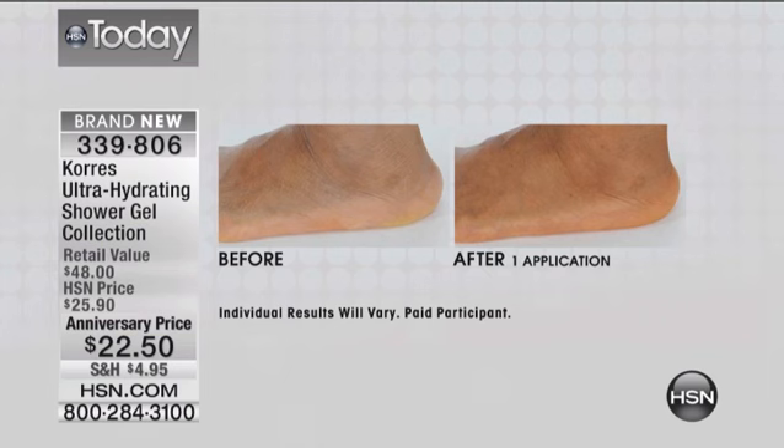We dread getting in there when our skin is dry. Look at your feet right now. If you're putting on your sandals, getting ready for work, and your skin looks ashy — this is from the shower gel. This is not the body butter before and afters. These are the shower gels.